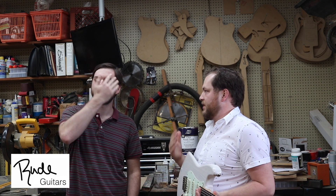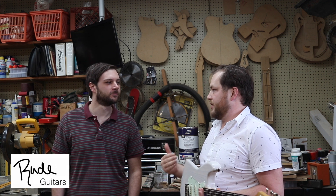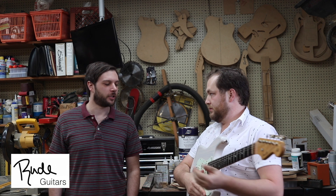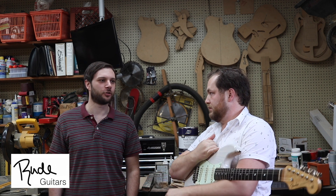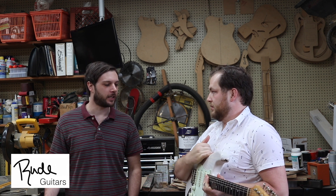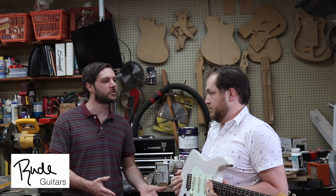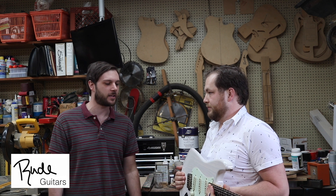So why would somebody want to come to you and spend a good amount of money for a guitar rather than go buy something from Fender or Gibson? What I do is custom tailor a guitar to your specs. You go to a store and you have to make compromises, unless you're looking for something specific like a Telecaster. I can ask you what you like about this guitar, what you like about that one, combine those features, and put it all in one guitar — make it exactly what you want.